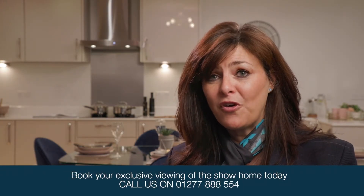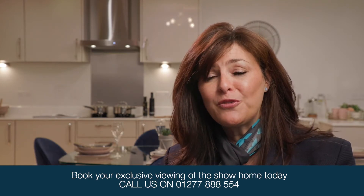Our sales office is open daily from 10am till 5pm. We do look forward to seeing you soon here at 1023 West.